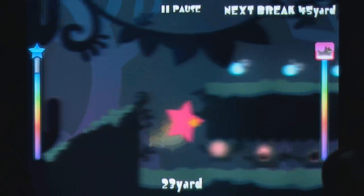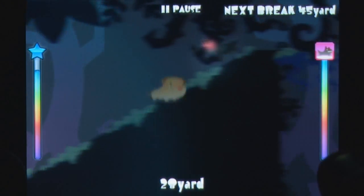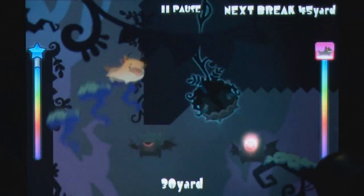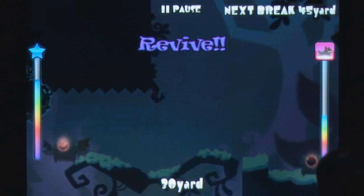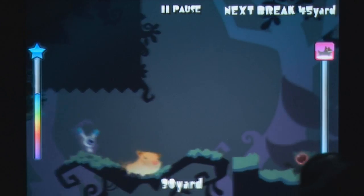Each of the characters has a bar representing their energy and their ability to revive should one or the other fall off-screen. As you progress you'll also earn coins that can be turned in to advance the basic skills of each character, making longer runs and higher scores easier to obtain.